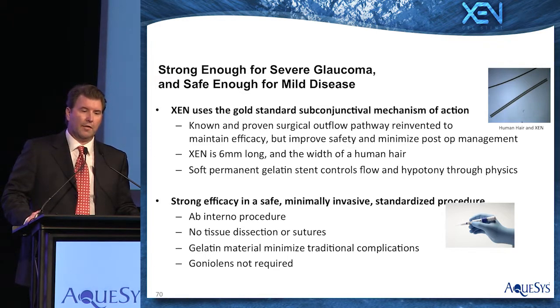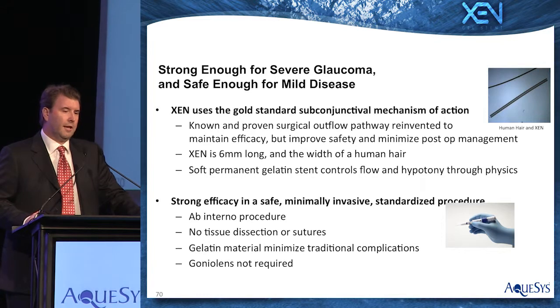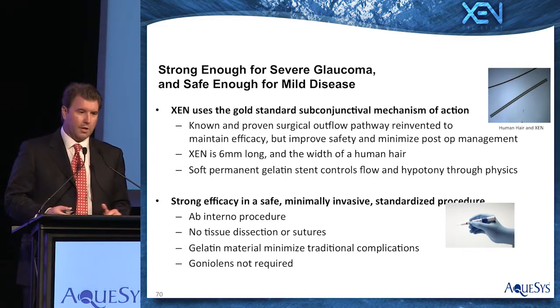We're able to obtain this strong efficacy in a safe, minimally invasive, standardized procedure that is ab interno. There is no tissue dissection, no sutures. The gelatin material itself is soft and tissue friendly, so it minimizes the complications traditionally seen with polymers, and a gonio lens is not required to perform the procedure.